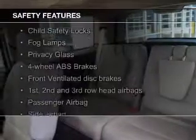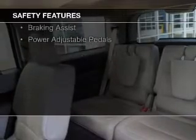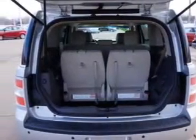Safety was made a priority with these features: a backup camera, fog lights, side airbags, second and third row head airbags, independent suspension, and brake assist — great quality at a great price.